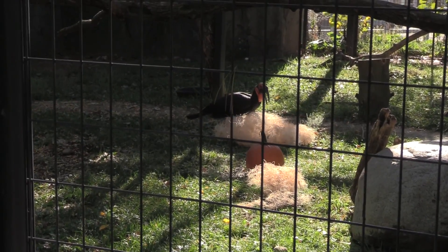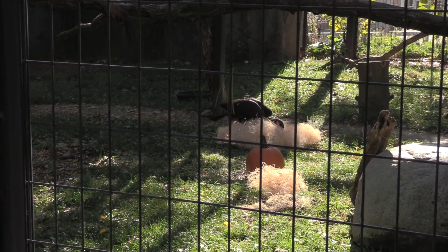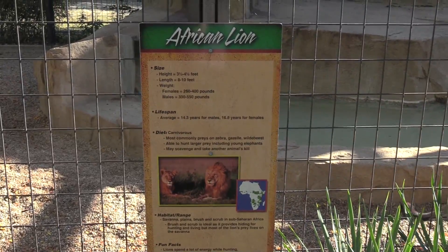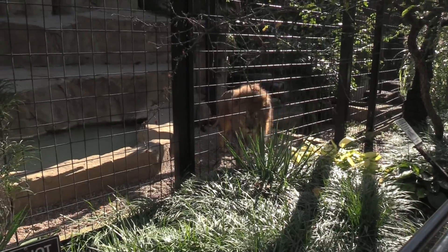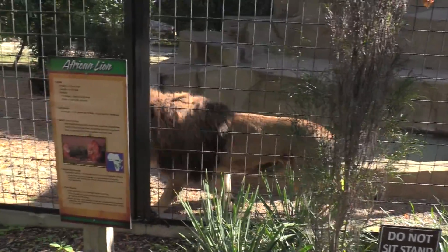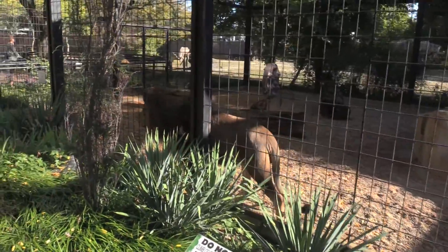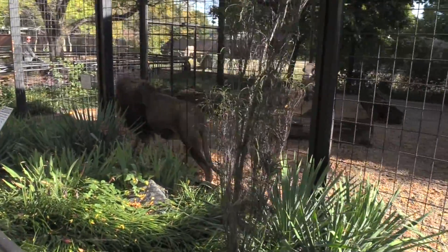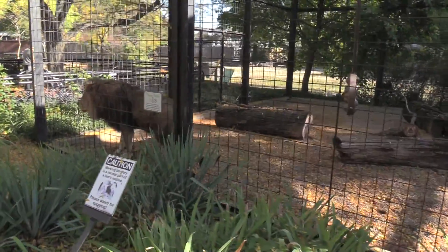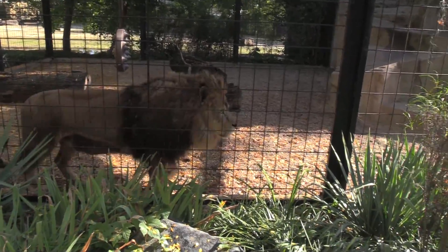There's another one down there looking through the straw for bugs, I'm guessing. Got a nice pumpkin in there for Halloween. African Lion! This guy was roaring a little early. I always love seeing the big cats — awesome lion.